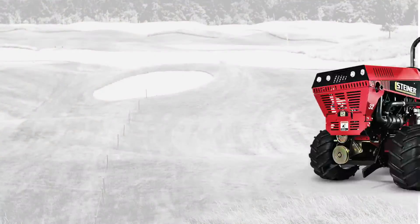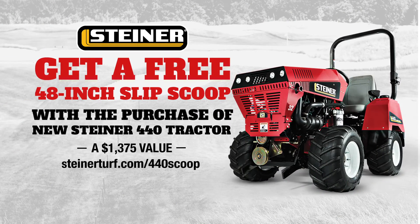To learn more, see your nearest Steiner dealer or visit steinerturf.com to find one near you.